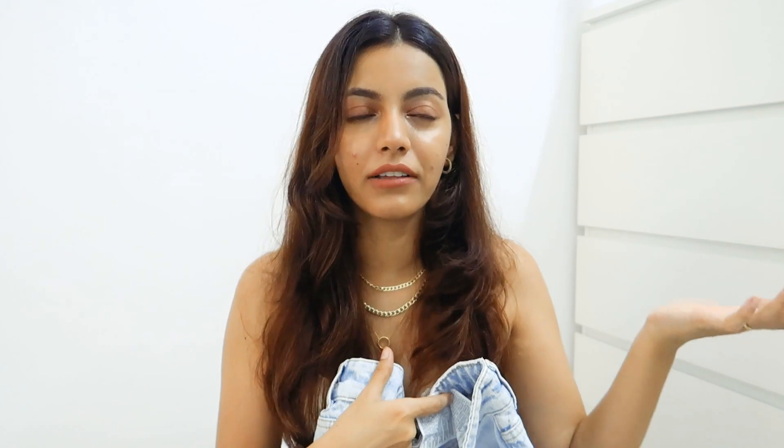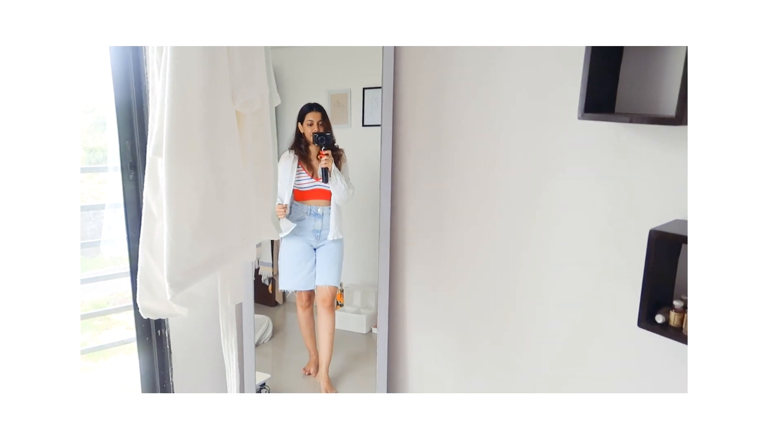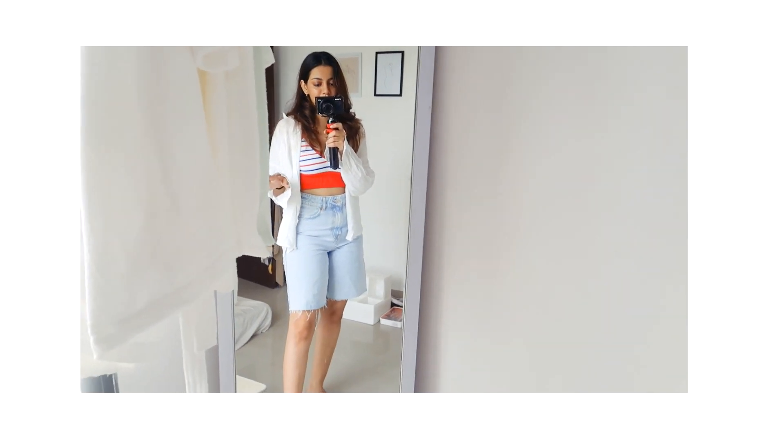These are the bermuda shorts I wore with the crop top in Lonavla. I got these in size 36, but if you're buying bermuda shorts from Zara, definitely size up. I usually wear 36 in Zara jeans and it fits fine, but these don't give me the oversized baggy look I wanted — they snub my hips a little too much. I do have a heavier lower body, and wearing oversized shirts helps create an illusion, but still, sizing up would be great.